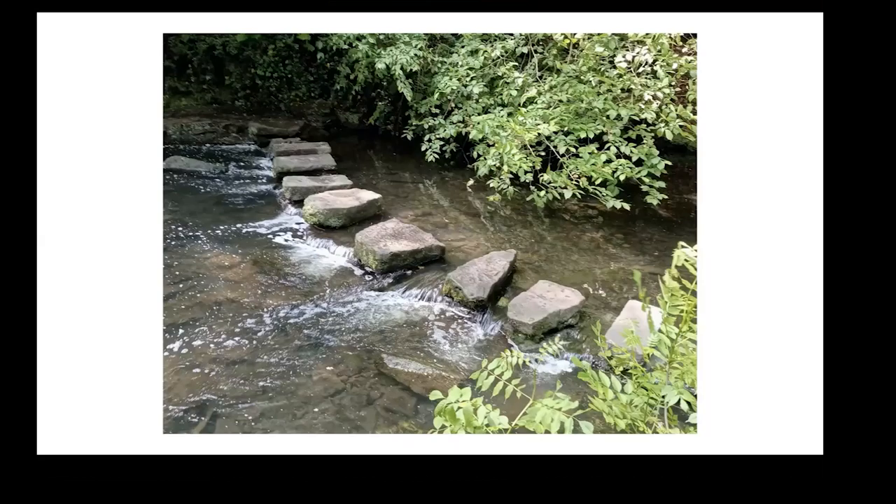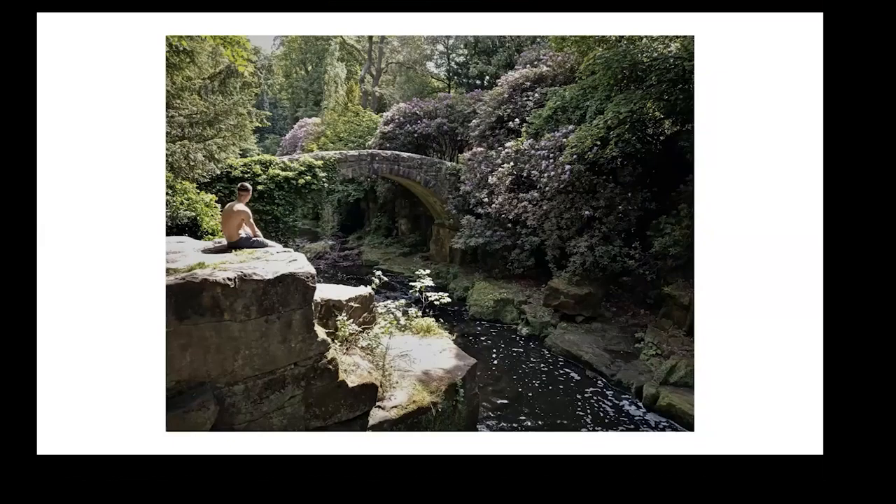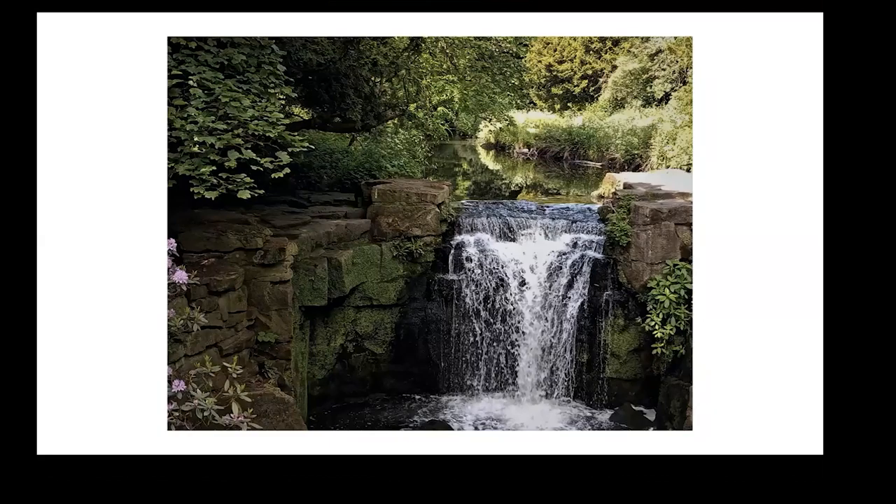Further over, coming just to the edge of Newcastle, the stepping stones lead you across into Jesmond Dean, which was the garden of Lord Armstrong — the industrialist and armament manufacturer of Victorian times. It's now a wonderful public park. It's got waterfalls, rock formations, and there's an old mill.